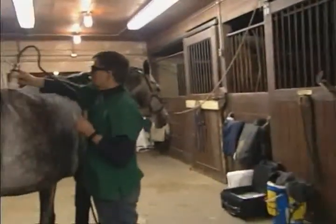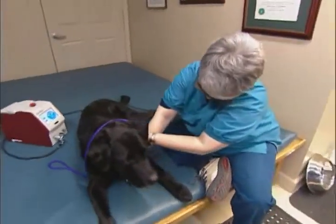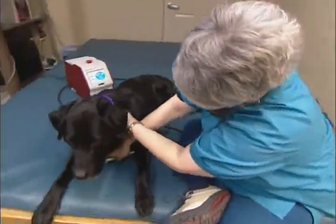Surgery for competition horses means time off. With the laser, there's no time off involved — you just do a laser treatment, they seem to respond to it very quickly. They avoid surgery, they avoid six months or a year off. Both the Companion Therapy Laser and the CTL-10 Therapy Laser can have an immediate impact on your practice.